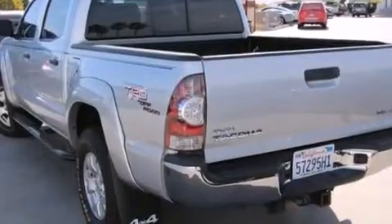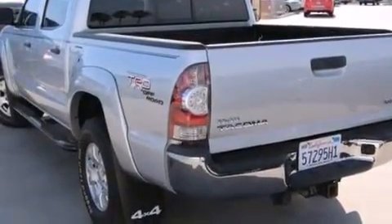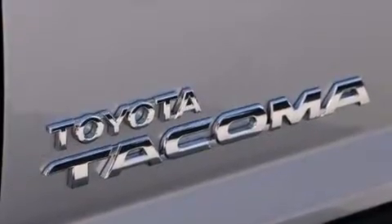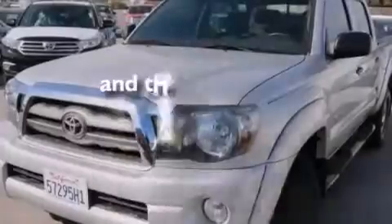Also included are a passenger-side vanity mirror, front-side impact airbags, a split-folding rear seat, a traction control system, an anti-lock braking system, and this vehicle has fewer than 58,000 miles on the odometer.